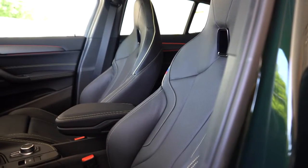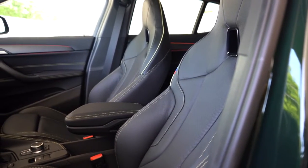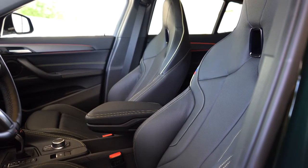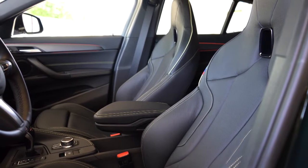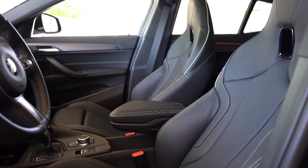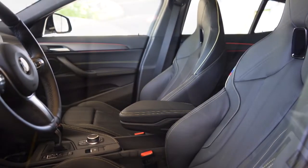Making our way up to the front seats — eight-way power adjustable front seats come standard with two-way power side bolsters that held me in place very nicely around the turns, along with lumbar support that was very adjustable as well. I was easily able to find my perfect driving position.